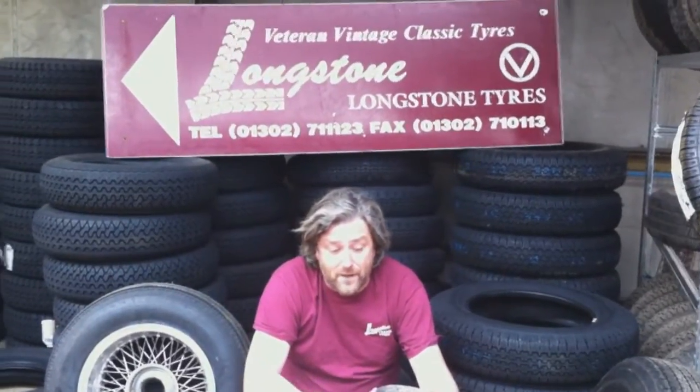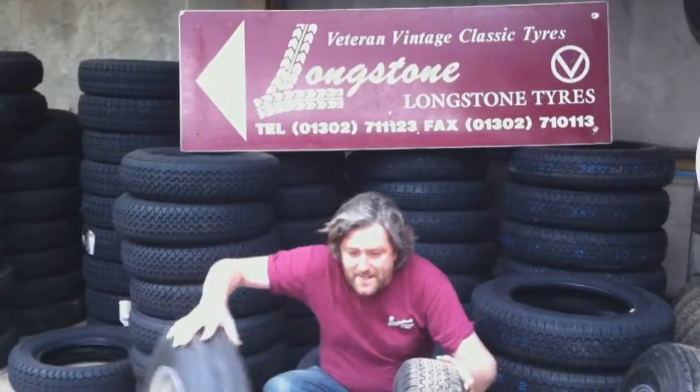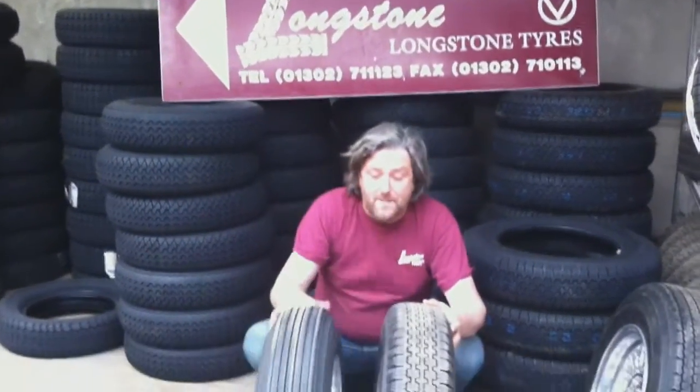This tyre here is a V-rated tyre, so in those days it was a very high speed rating for a car. Perfect for XK Jags and Aston Martin DB24s and Aston Martin DB4s.